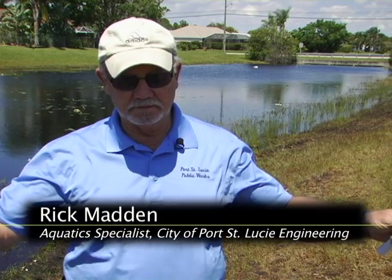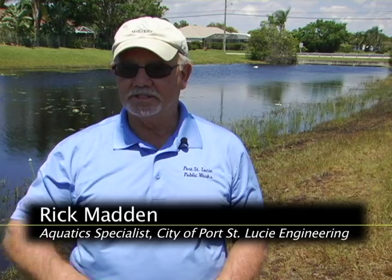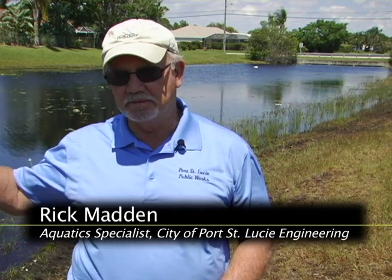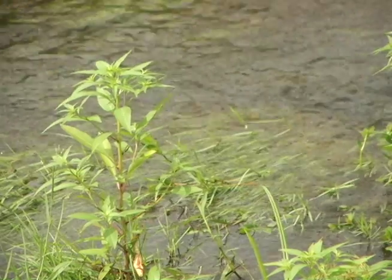The fish do a very decent job. They grow to three to four feet long, and they can eat their weight in vegetation a day. That's why we keep them in all the waterways — just to keep the invasive vegetation under control.